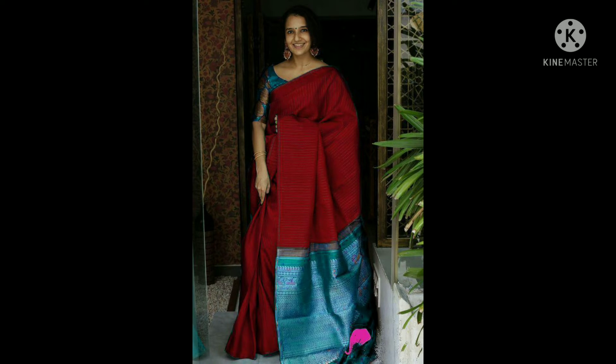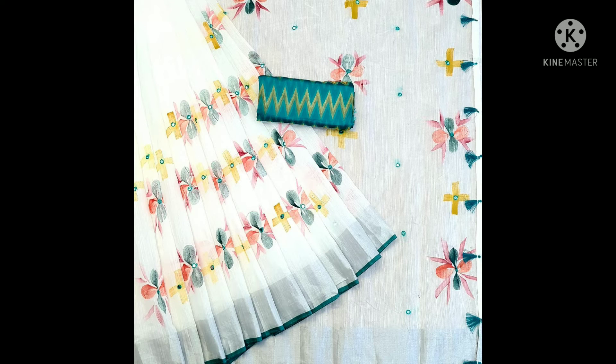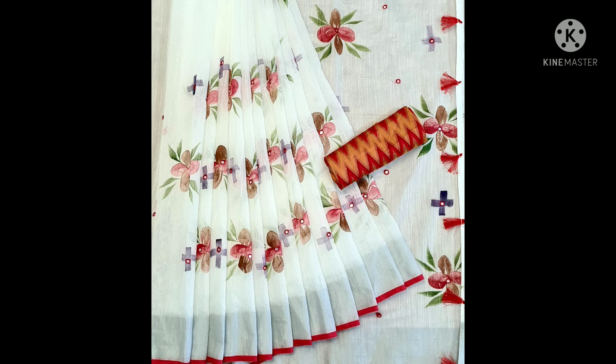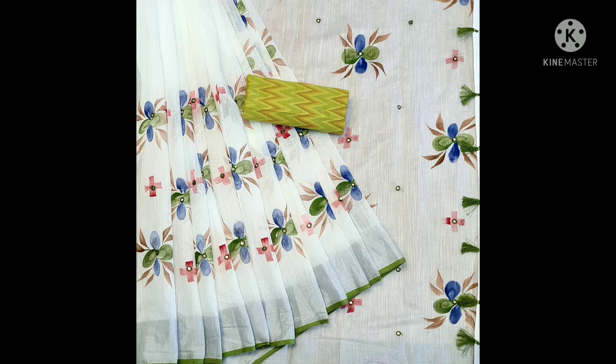Next saree — linen cotton with cotton print blouse. The price is 650 rupees. Now there are 7 colors available.